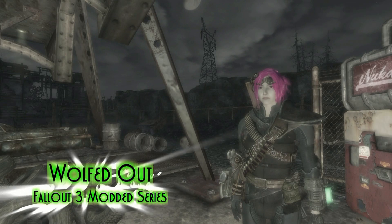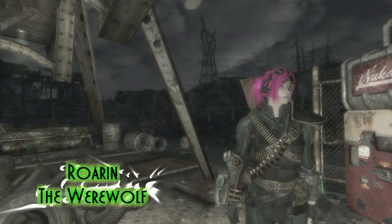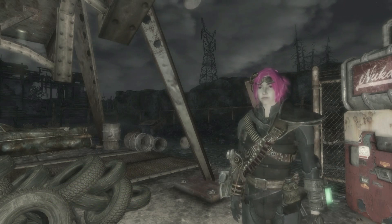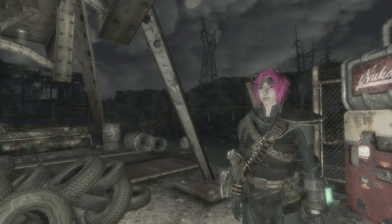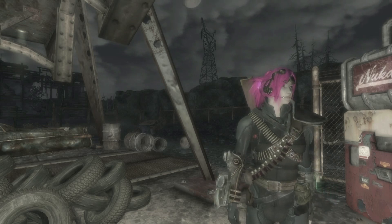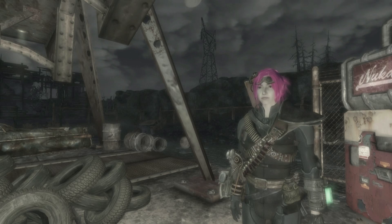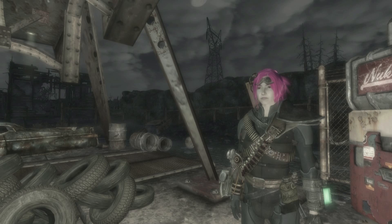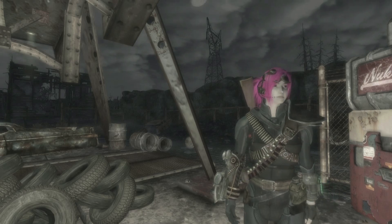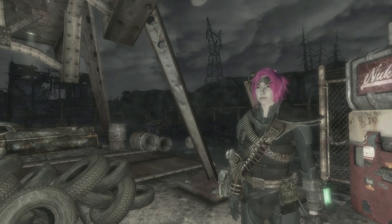Hey guys, welcome back to my modded-out Fallout 3 series. In this particular video I am going to show you another first look at another house mod just right outside of Springvale, a little bit down the road from Megaton and a little bit down the road from Vault 101. Hopefully what we will see is going to be excellent. I've looked at the mod page, I've looked at the pictures — looks really promising. This mod has been out for quite a while and the mod creator has done one for Skyrim as well. Let's go ahead and see what we got.